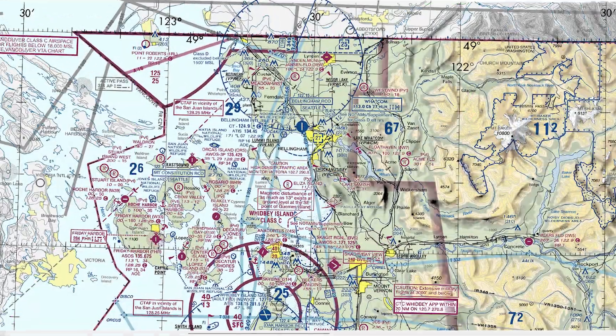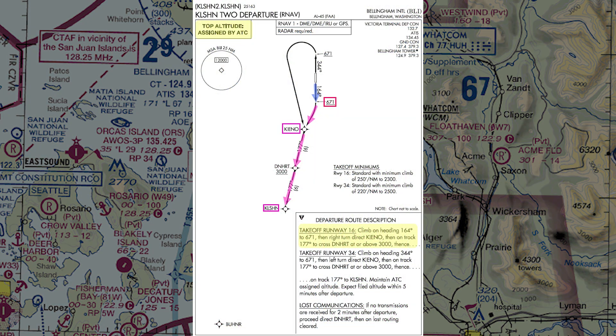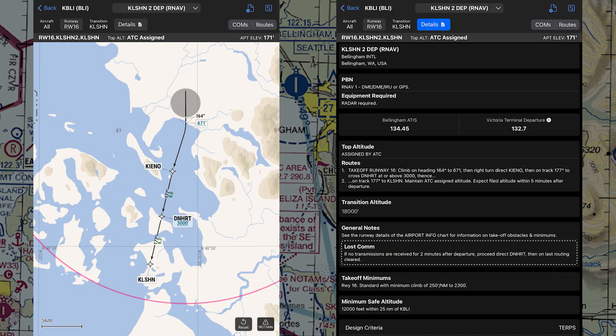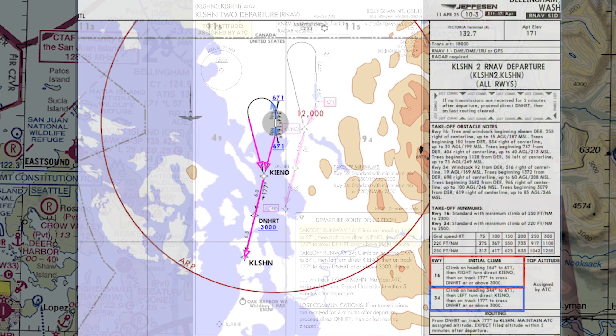IFR flights from Bellingham, even when you're flying a single-engine piston, begin with the Kelsen 2 RNAV departure procedure to simplify coordination between Victoria Terminal, which owns the airspace over the airport, and the USATC facilities just south of Bellingham. The departure isn't complicated, but the Garmin SmartChart shows only the information you need based on your direction of departure — in this case runway 16. It's much less cluttered than either the FAA or Jeppesen chart for the same procedure.